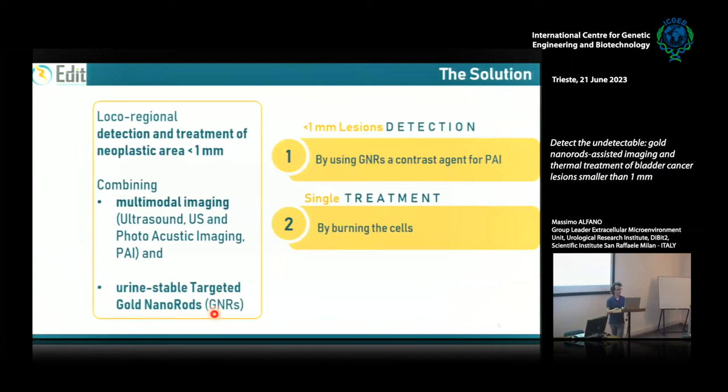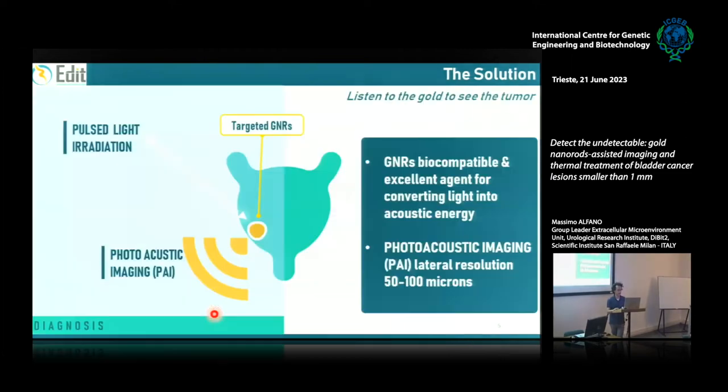The gold nanorods can also be used for treatment — to burn the cancer cells. We use gold nanorods because gold is a biocompatible metal. In nanorod form, they are able to convert pulsed laser light into ultrasound — this is the photoacoustic process. Through an ultrasound probe placed on the abdomen of the patient, we can detect the ultrasound signal.